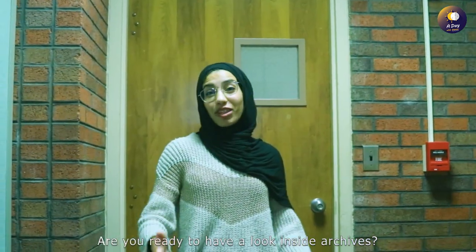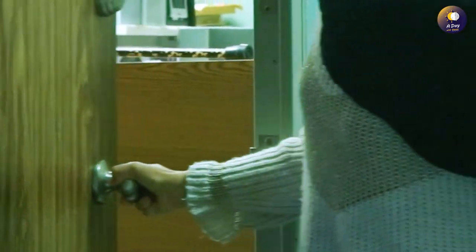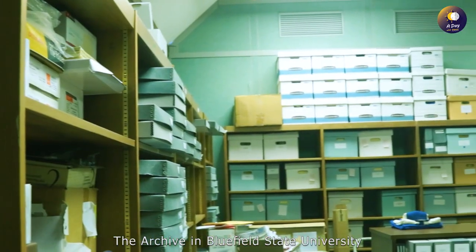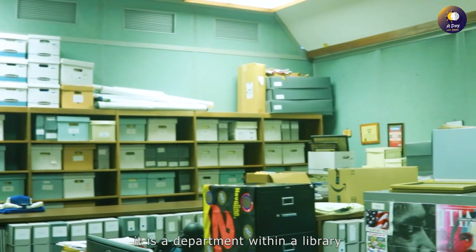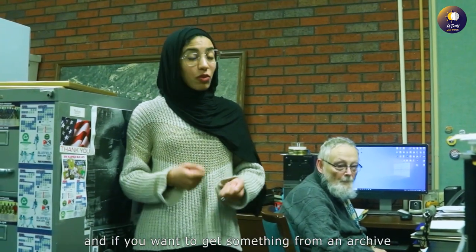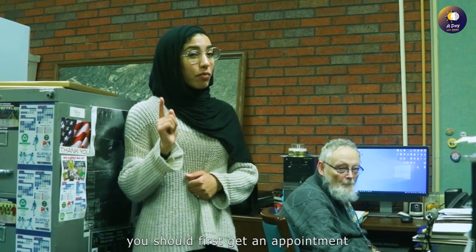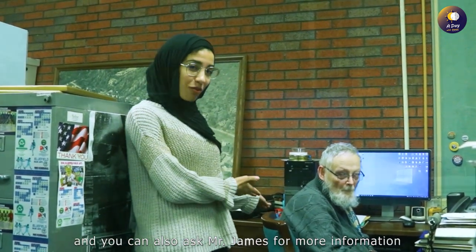Are you ready to have a look inside the archive? Let's go. The archive at Bluefield State University, like most other universities, is a department within a library. If you want to get something from an archive, you should first get an appointment. You can also ask Mr. James for more information.